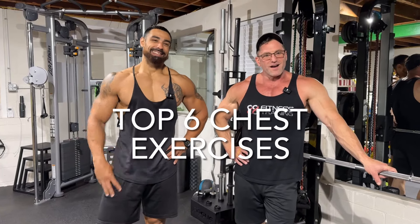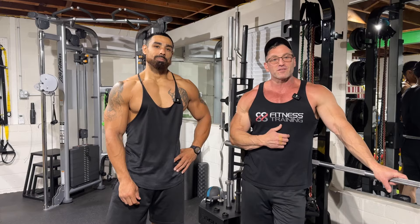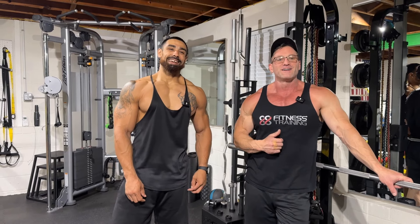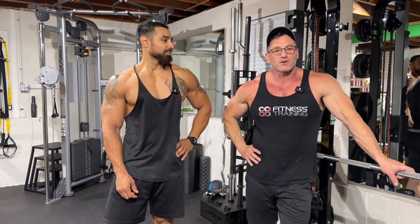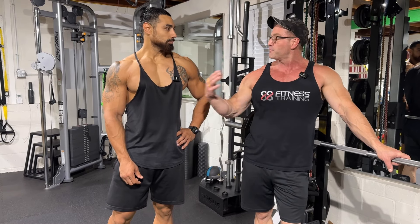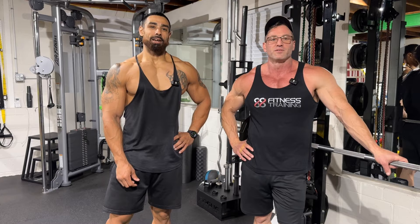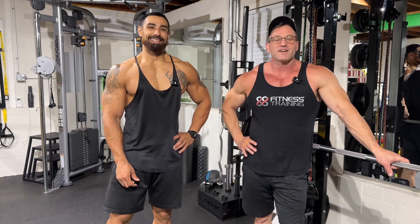What's up, y'all? Welcome back. We got 88 athlete and old school athlete with us again, Miguel Paula. All right. Today, we're talking about chest. We're going to go over my top three exercises and Miguel's top three exercises to blow that chest up. Stay tuned, we're going to get into it.